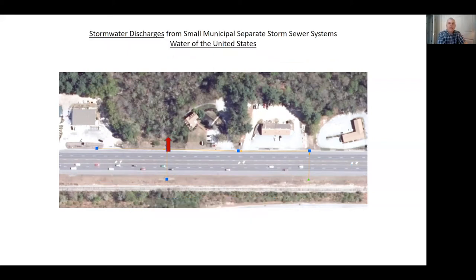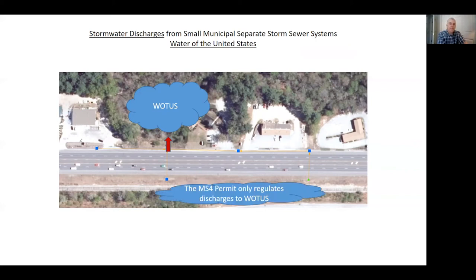Let's talk a little bit about waters of the United States. We have our point discharge, and in this case — which is why I picked this spot — it discharges to a water of the United States, which happens to be a wetland. In order to be regulated by the small municipal separate storm sewer system permit, it needs to discharge to waters of the United States. MS4 permits only regulate discharges to waters of the United States. If it goes to a field, a gore area, a sand pit, or an infiltration basin, it's not regulated under MS4.